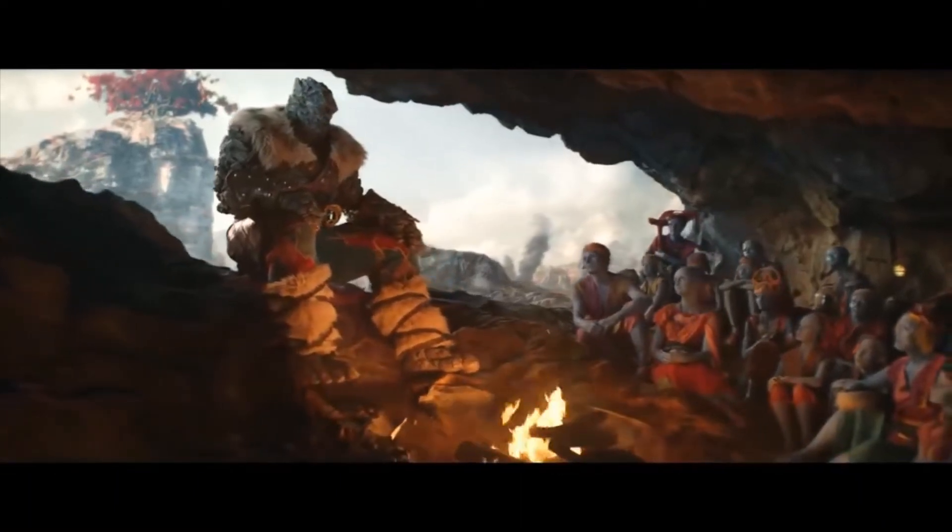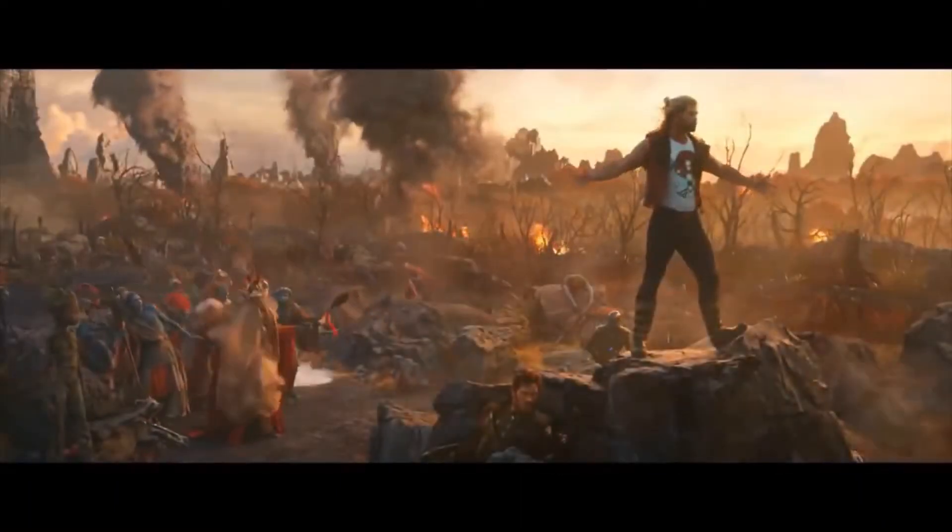Kids, get to popcorn now. Let me tell you the story of the space viking, Thor Odinson. He was no ordinary man, he was a god.